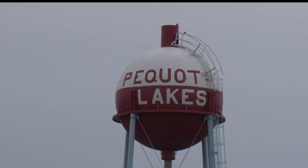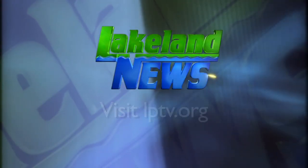For this week's In Focus, Sarah Winkleman, Lakeland News.